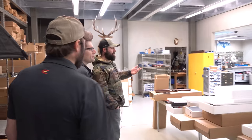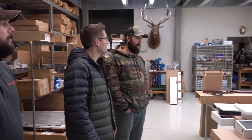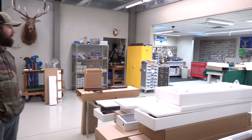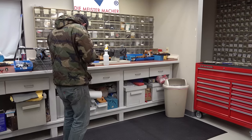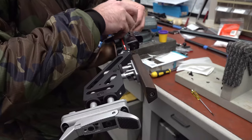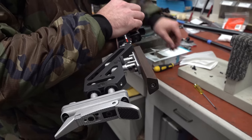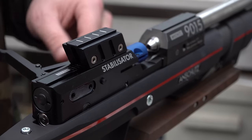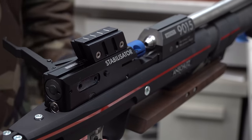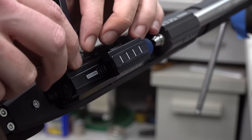So back here we've got the shop — this is where all the magic happens. We'll assemble guns that come in as barreled actions and fit them to stocks to ship out to customers. We'll build guns based off of customer specifications. And then we'll repair guns — we're the North American service center. So anybody that has a problem, we'll obviously take care of it, fix it, get it back running.